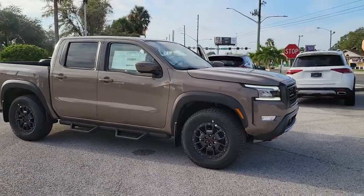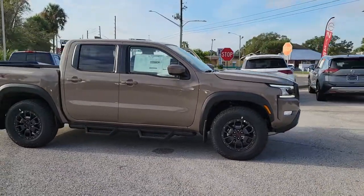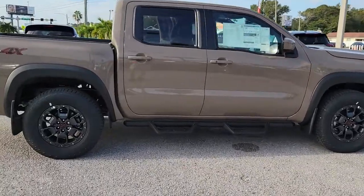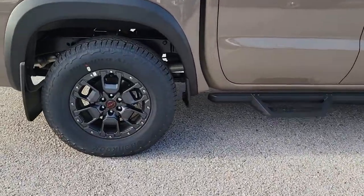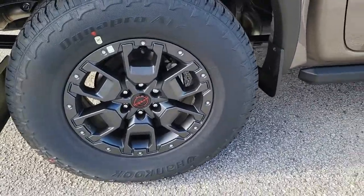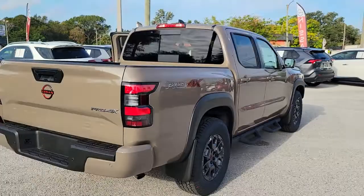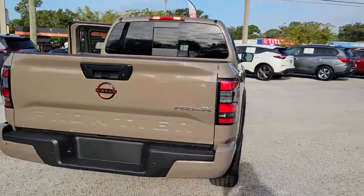Hop into the 2023 Nissan Frontier. Make comfort and convenience part of every job in this well-equipped Frontier. This mid-size pickup is built to work as hard as you do and it's available at an exceptional value. The following are some of this vehicle's highlighted options.